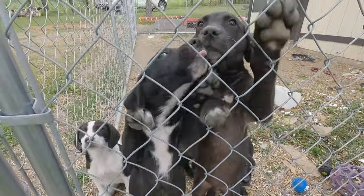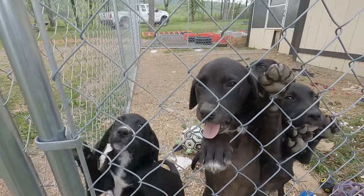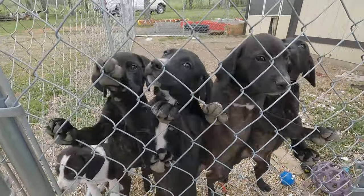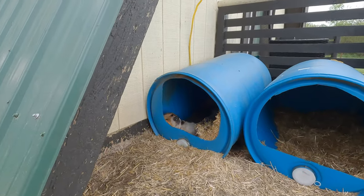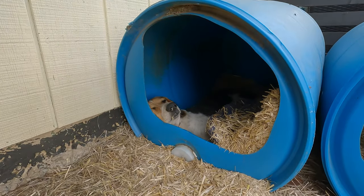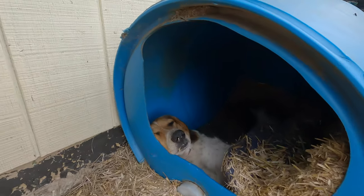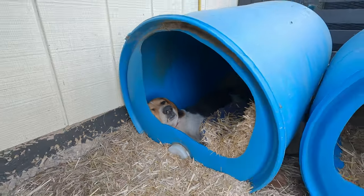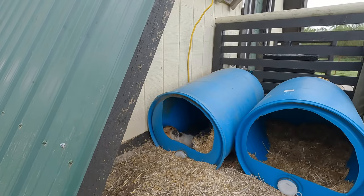Do you know where you want to go to college yet, Willie? Look at you — you've been in that doghouse all morning, and that's probably the best place for you with the tractor going all over the place. Where's Millie? She's over by her toy stash area.